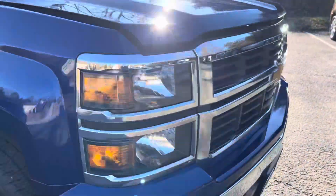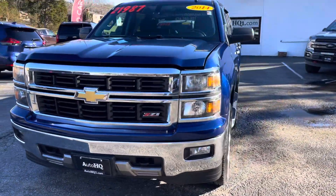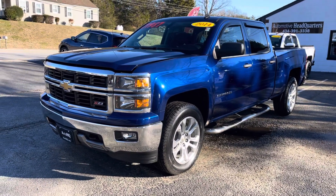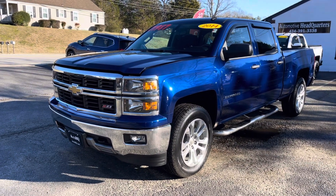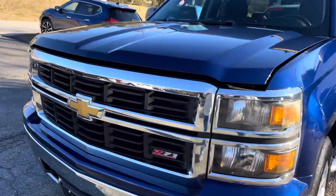It's not going to last long, I promise you it won't last long. If you're interested, come on down, take it for a ride — drives good, rides good, and it is ready to go. 434-391-3338. Check us out online at autoHQ1.com.